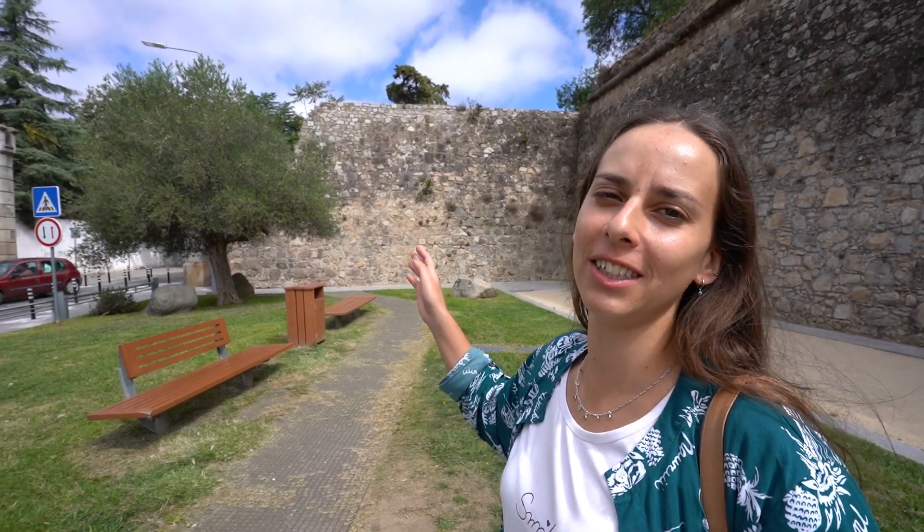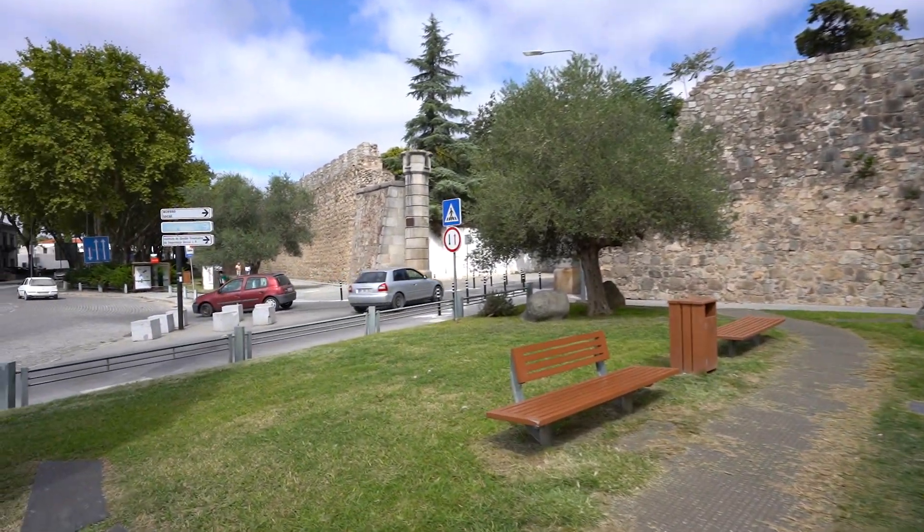As we mentioned before, the city center of Évora sits inside the city walls, and right here is one of the entrances to the city center.